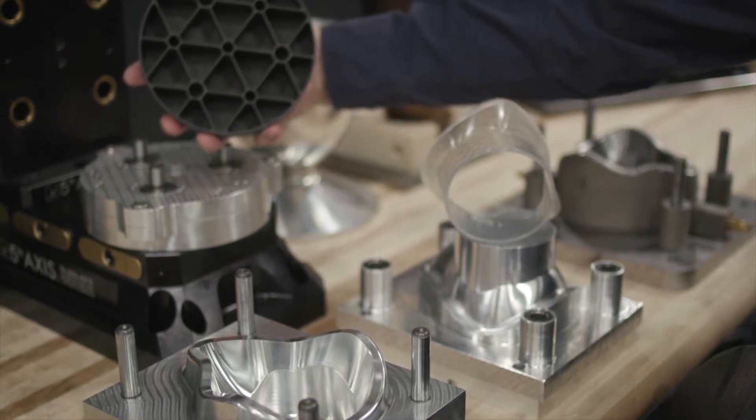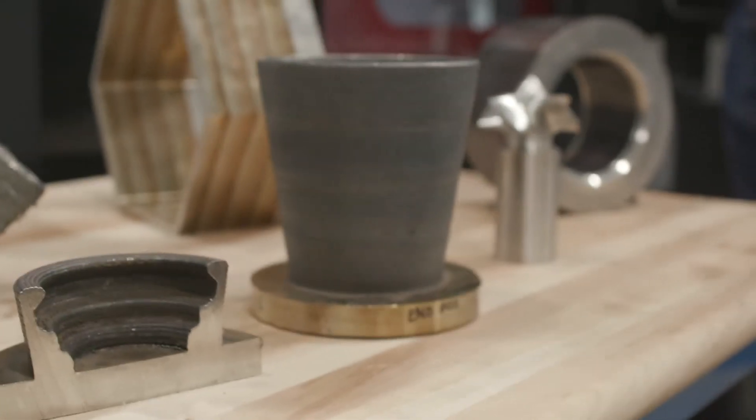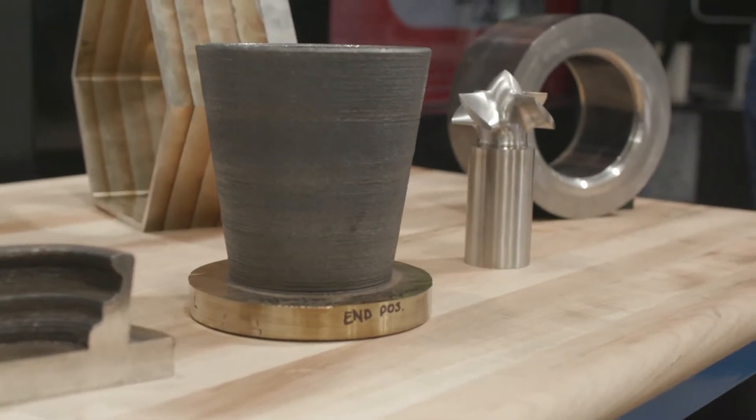The additive manufacturing is a form of directed energy deposition which utilizes metal wire, metal powder, and even polymers as feedstock.